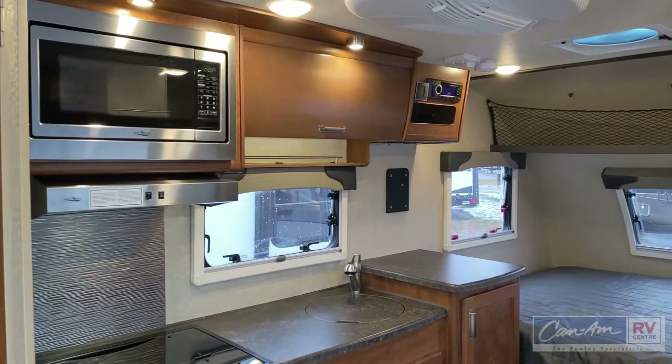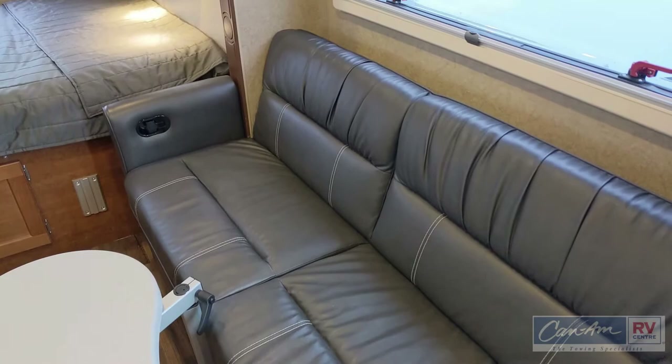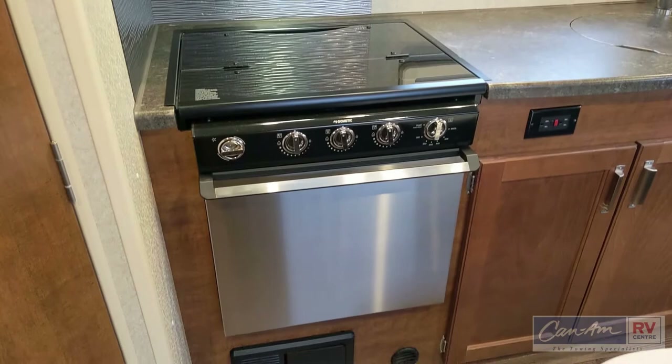Inside, you'll be amazed at how much space you have for a 14-foot unit. There's a nice large double bed up in the front and a sofa on a small slide-out. That slide-out doesn't increase the overall height of the unit, so it still keeps a low profile, allowing you to tow it with a smaller vehicle.